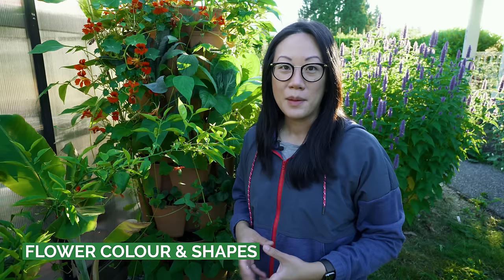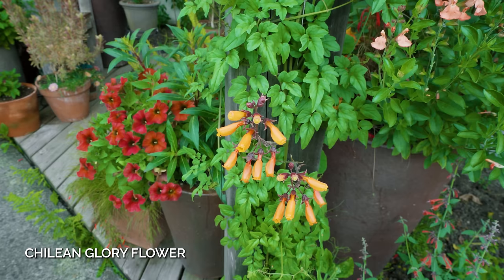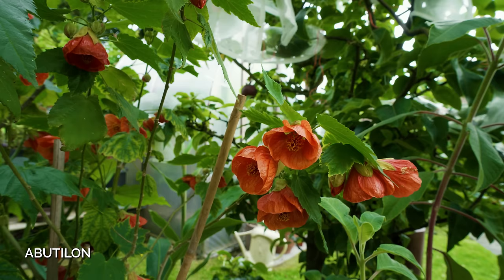Many of the plants that attract hummingbirds have flowers that are bright and vibrant, usually in shades of oranges and reds, although they do visit pinks and purples as well. In terms of flower shape, they're usually long and tubular, which allows the hummingbird's beak to access the nectar.